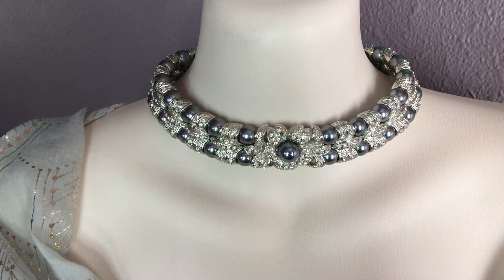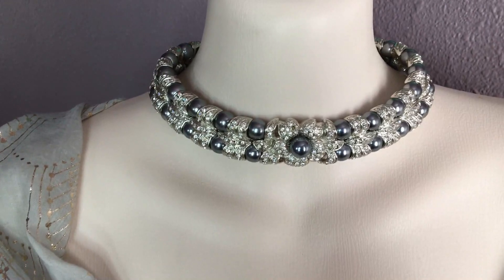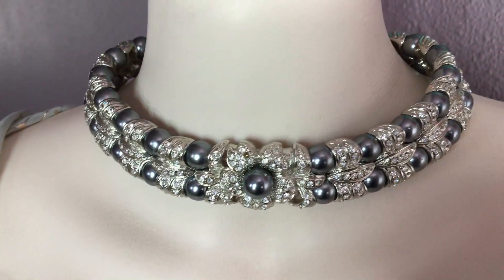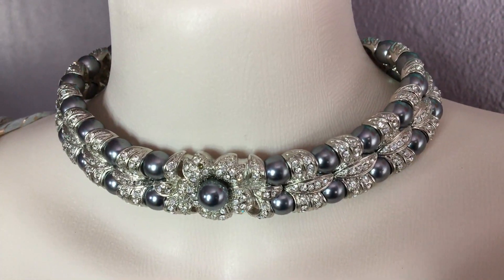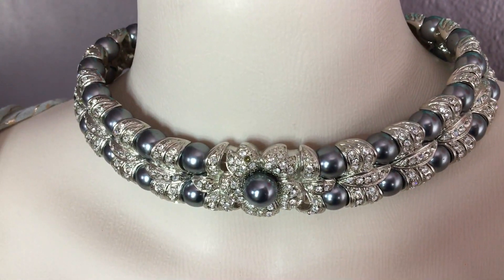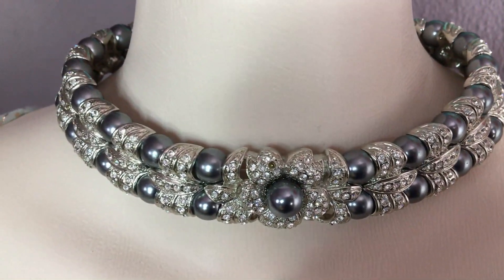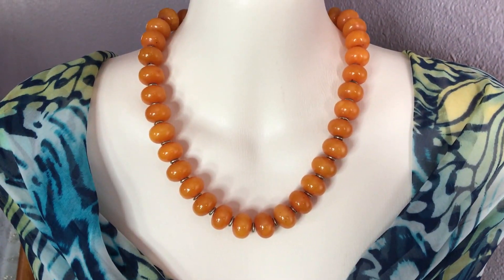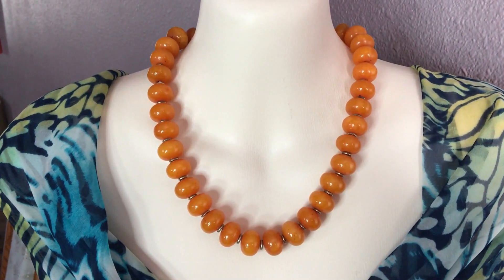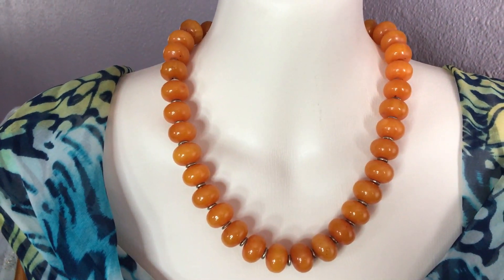This one is from my friend Linda. I just love the way this choker is made, with faux pearls — absolutely beautiful. I'll try not to speak too much so you guys can enjoy the pieces. This is another classic necklace — very simple but very beautiful. Also bakelite, kind of a butterscotch color on this one.